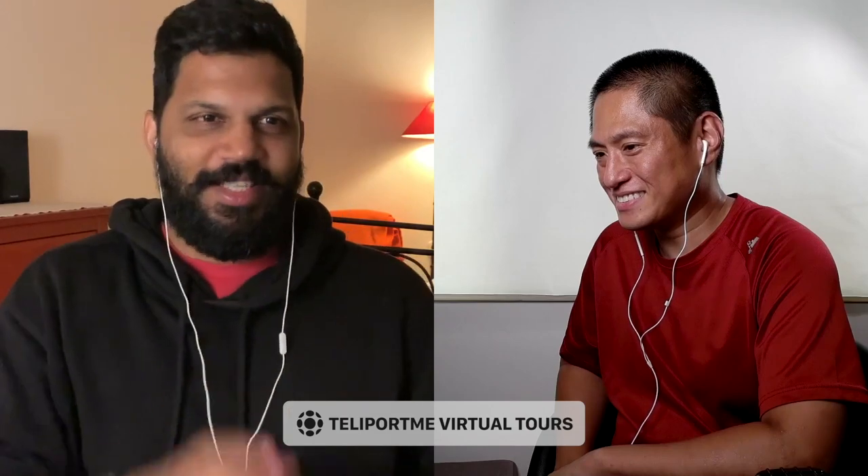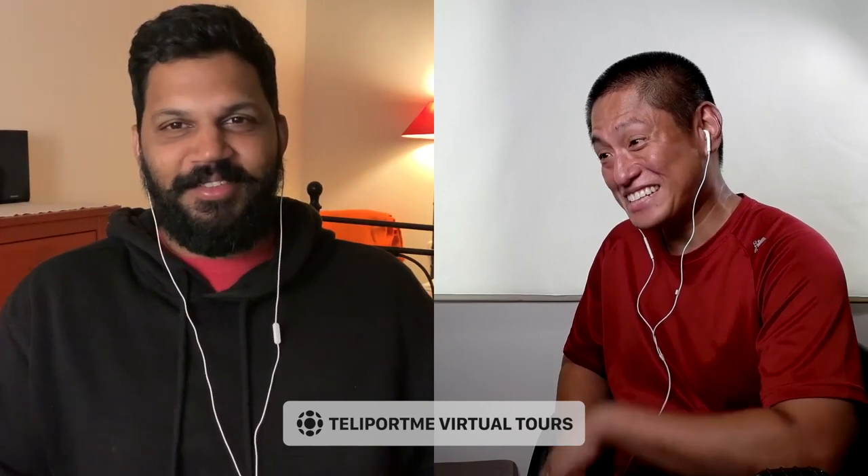Thanks a lot for all your time. All right, I'll see you in 360!